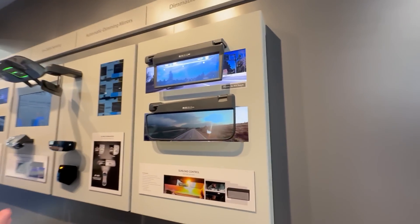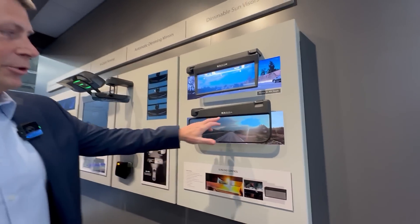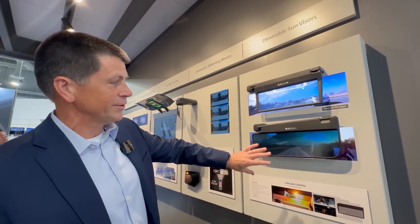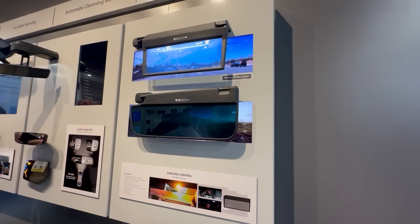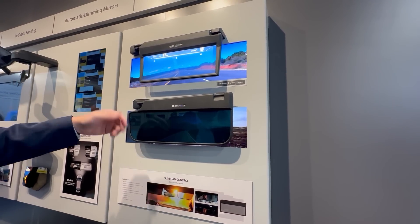I'm going to show you a couple of cool products. One today is going to be a dimming visor. We may have looked at this a couple of years ago with a couple different variants. The visor itself is glass with dimming technology in between. As it darkens, you can still see through the visor, but it's knocking down that glare. It's driven off of some of our aerospace windows technology.